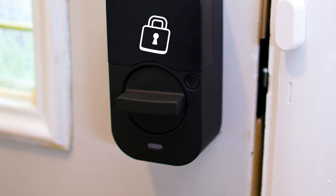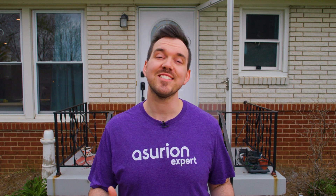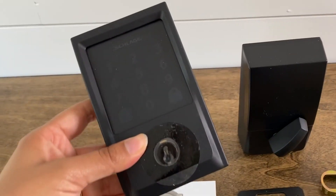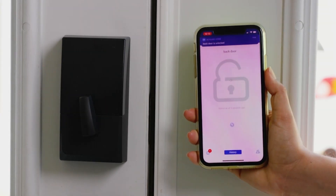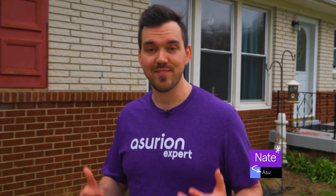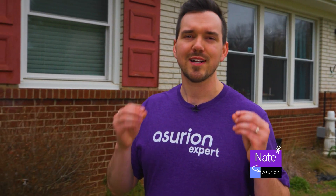Smart locks: convenient, absolutely — but are smart locks safe? The short answer is yes. My name is Nate, I'm an Asurion expert from our Innovation Lab, and today we're looking into whether or not smart locks are safer than traditional locks, if they can be hacked, and the overall pros and cons.